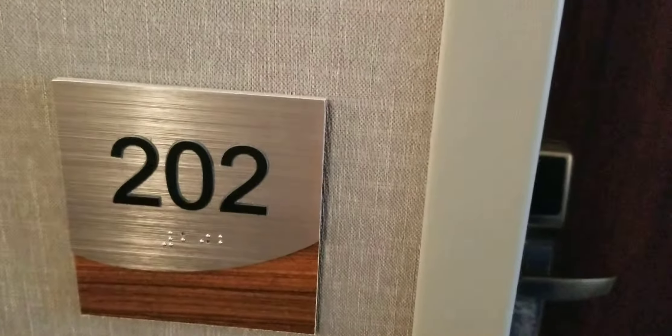Alrighty everybody, we are going to do a room tour of 202 at the Fairfield and Suites in New Stanton, Pennsylvania. I may combine this into a full hotel tour — I haven't decided yet.